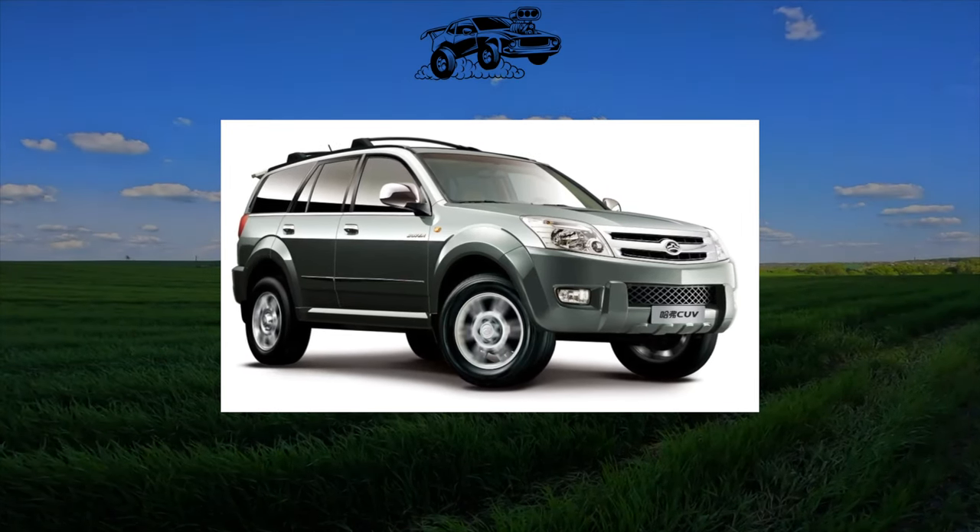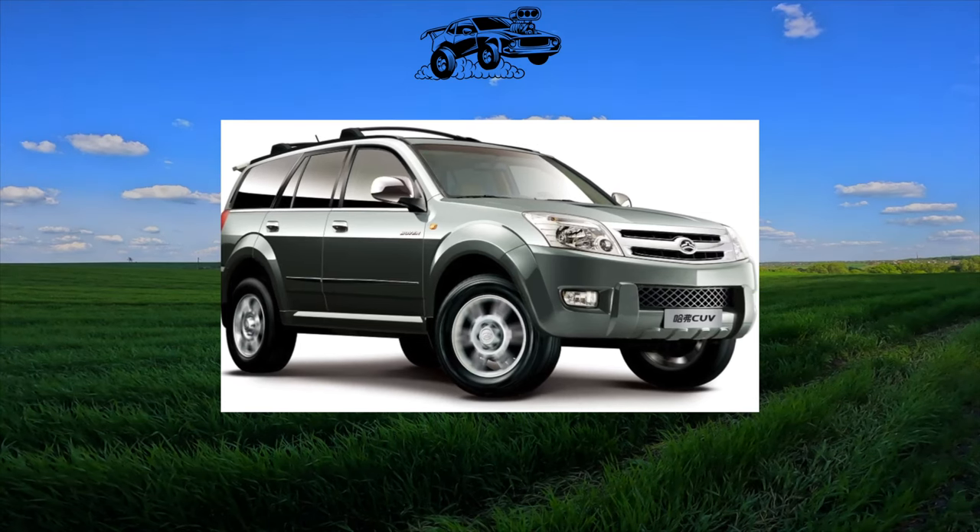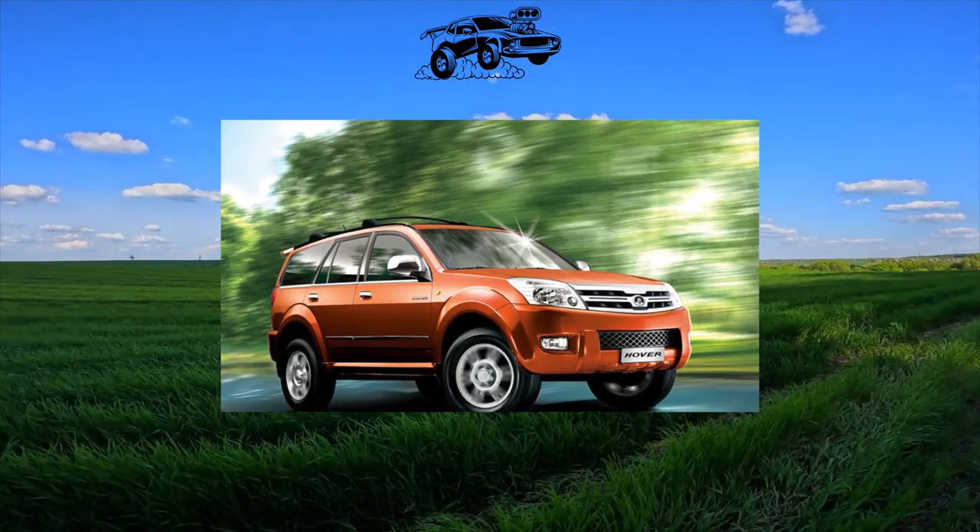In the Ukrainian market, this Chinese SUV was in good demand due to its affordable cost, and it differed from other Chinese compatriots in good workmanship. And what about reliability?